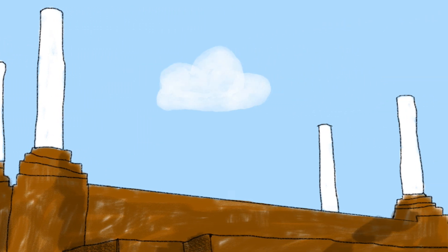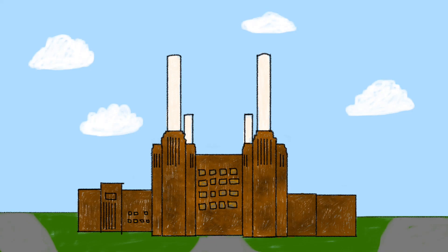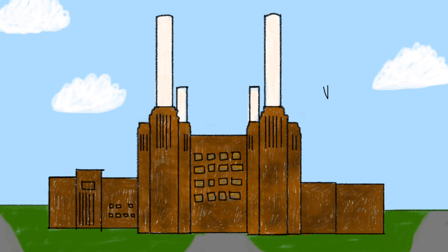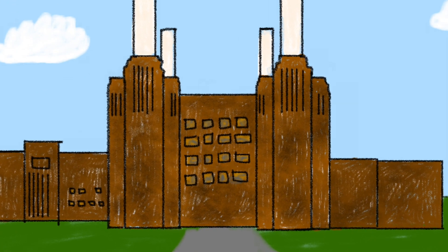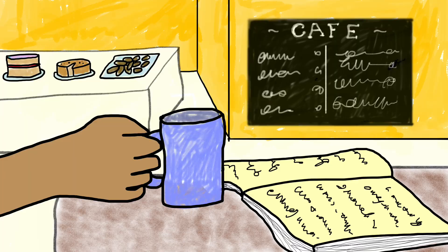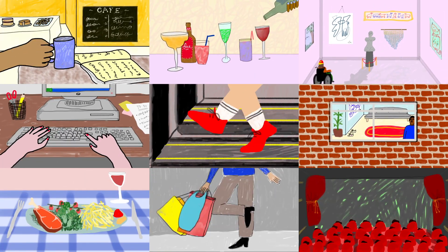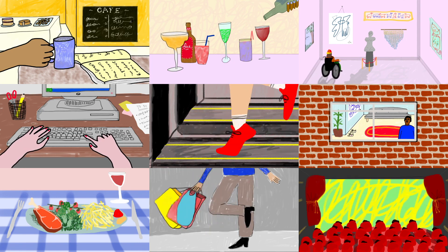Battersea Power Station — an icon of engineering and design — is one of the largest brick buildings in the world, once providing electricity to a fifth of the city. The engineers have ingeniously formulated a way to preserve the structure of this iconic building whilst filling it with shops, flats, cinemas, offices, art exhibitions, bars, cafes, restaurants and gyms. The once-empty building will soon become an exciting hub for both residents and visitors of Nine Elms alike.